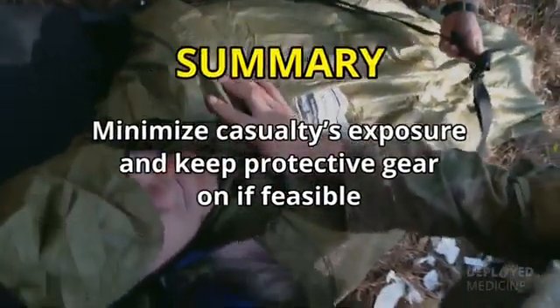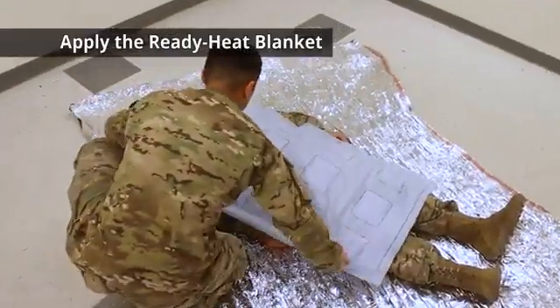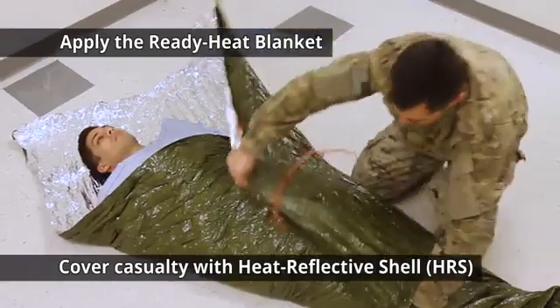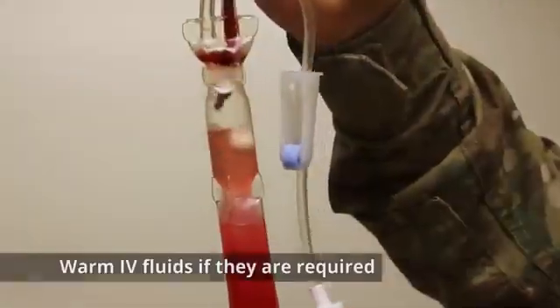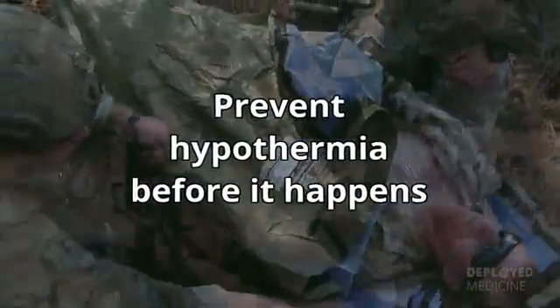Hypothermia is much easier to prevent than to treat. In summary, minimize the casualty's exposure and keep protective gear on if feasible. Apply the Ready Heat Blanket and cover the casualty with a heat reflective shell. Warm IV fluids if they are required, and prevent hypothermia before it happens.